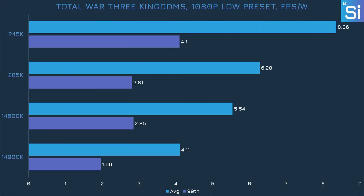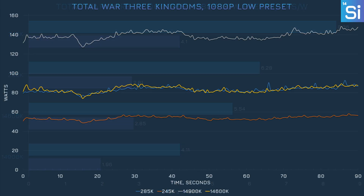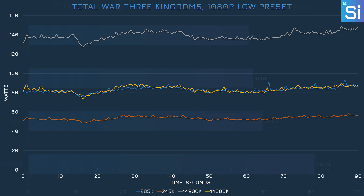For our game benchmarks, we start with Total War: Three Kingdoms at 1080p. Already the 285K is significantly ahead of the 14900K with roughly 50% better efficiency. The 245K was also about 50% more efficient than the 14600K, though this is a little lower than Intel's claimed doubling of efficiency. The 285K consumed pretty much the same amount of power as the 14600K on the line graph, while the 245K hovered around 50 watts. Meanwhile, the 14900K is all the way up there by itself — which is not a good thing.